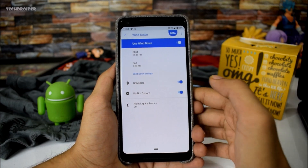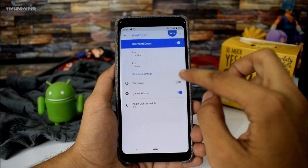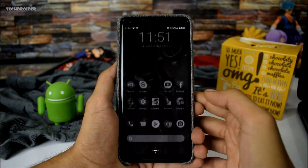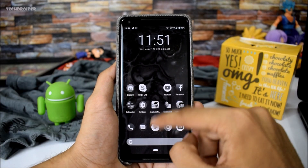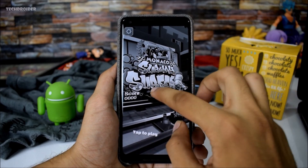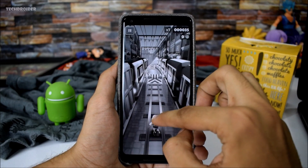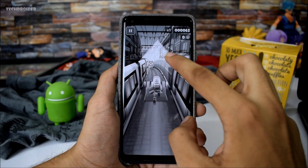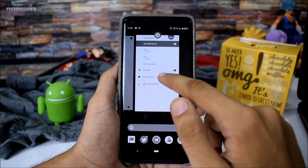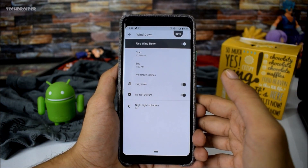The next major feature is a part of Wellbeing — it is called Wind Down mode, and I am really liking this feature. It turns your smartphone to grayscale, meaning black and white, similar to Samsung's years-old ultra power saving mode introduced with the Galaxy S5. However, this is not for saving battery. It is meant to encourage you to disconnect your smartphone at night and make your eyes feel it is sleeping time. You can also choose between start and end timers, which is a nice touch.